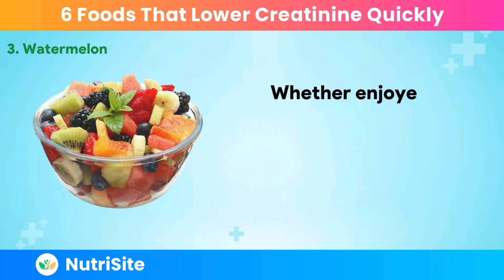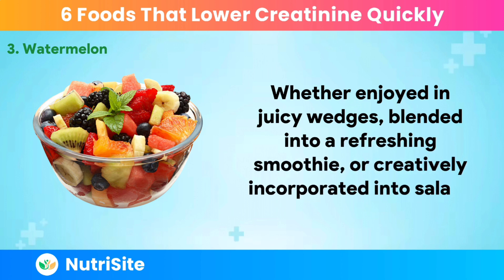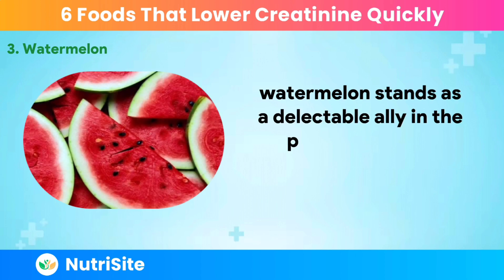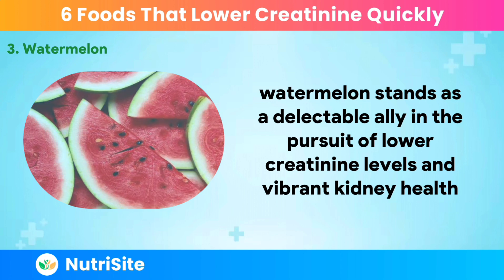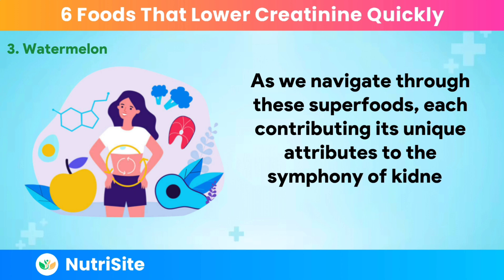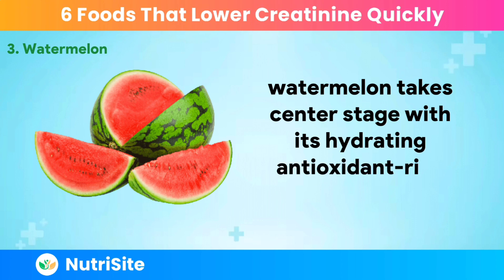Whether enjoyed in juicy wedges, blended into a refreshing smoothie, or creatively incorporated into salads, watermelon stands as a delectable ally in the pursuit of lower creatinine levels and vibrant kidney health. As we navigate through these superfoods, each contributing its unique attributes to the symphony of kidney-friendly choices, watermelon takes center stage with its hydrating, antioxidant-rich performance.